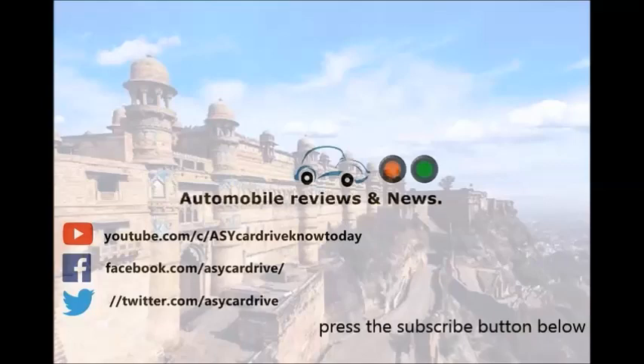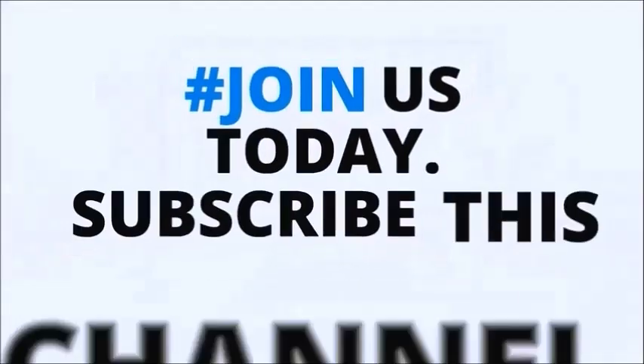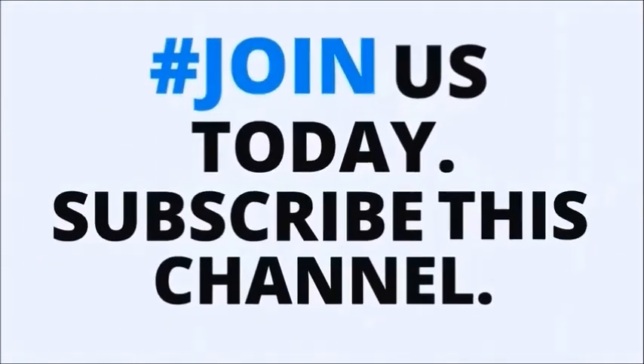If you liked this video, please subscribe to the channel, like this video, and share it. If you have any doubts, comment below and you can ask. Have a good day. Thank you. Bye.